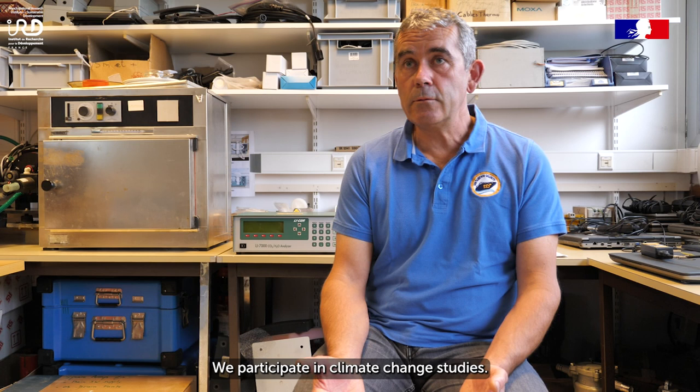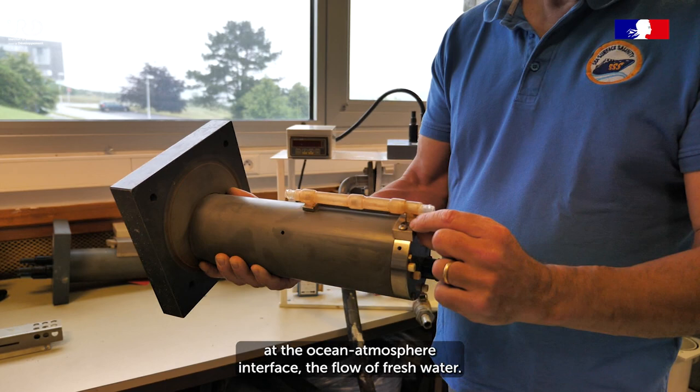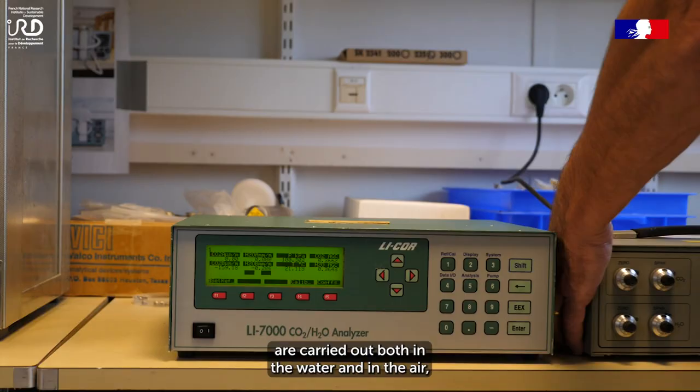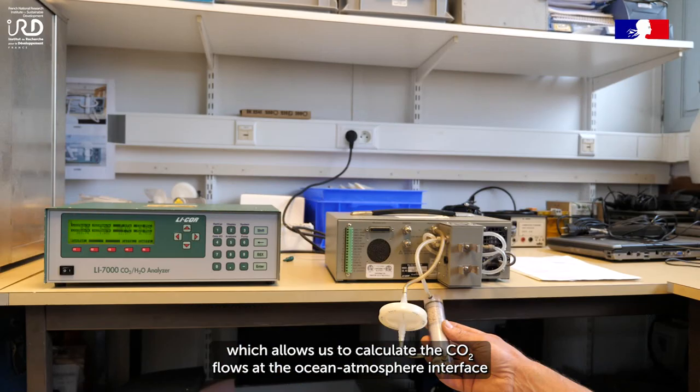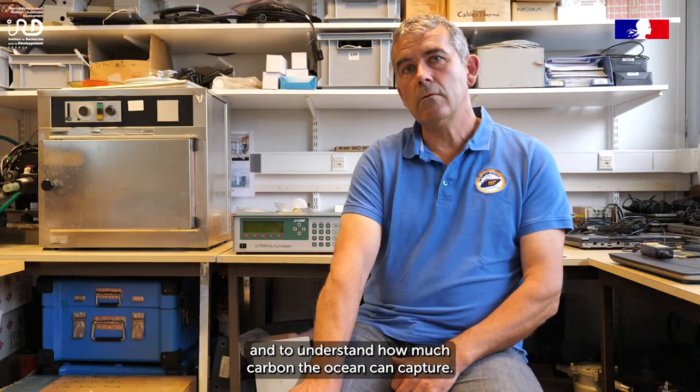On participe aux études sur le changement climatique. Pour la température, ça paraît évident : on mesure l'évolution de la température. Pour la salinité, c'est un peu indirect — la salinité permet de mesurer le flux d'eau à l'interface océan-atmosphère, le flux d'eau douce, et on accède ainsi au bilan évaporation-précipitation. Les mesures de pression partielle de CO2 sont effectuées aussi bien dans l'eau que dans l'air, ce qui nous permet de calculer le flux de CO2 à l'interface océan-atmosphère et de savoir globalement combien l'océan peut capter de carbone en son sein.